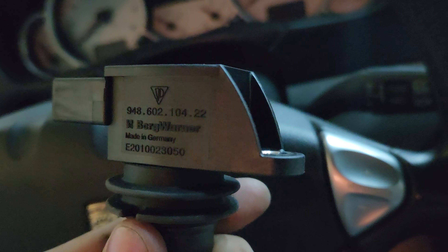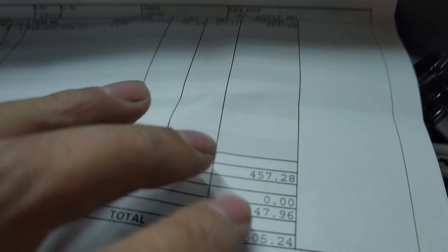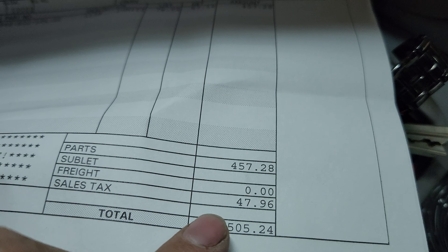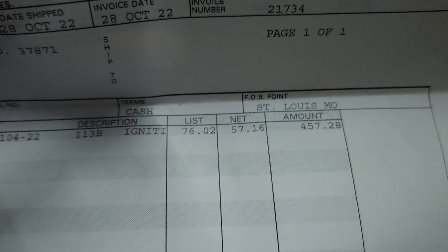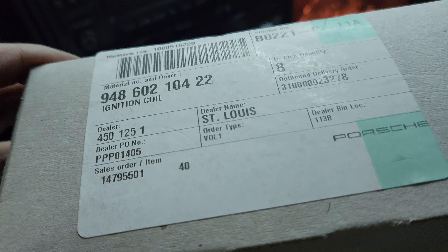This is the brand that you want to use. Here's the part number and this is what I paid — the Florida price — for all eight of them right here. And this is the part number on the box.